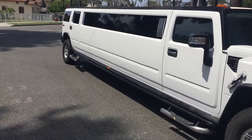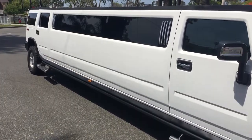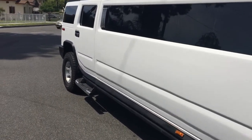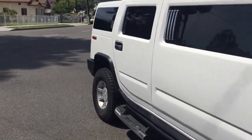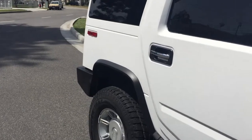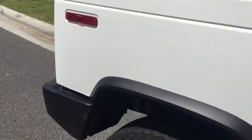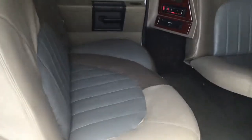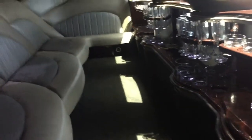Here we're looking at a 2007 white 165-inch stretch built by Executive Coach Builders. It's a unique size — just enough, not too much, right in the middle. Tires are in good shape, brakes are in good shape, automatic V8 engine.